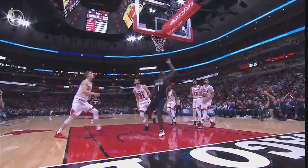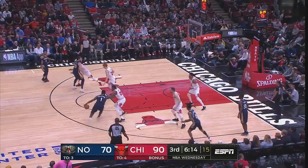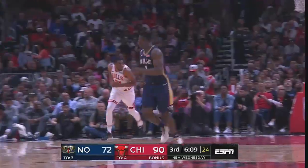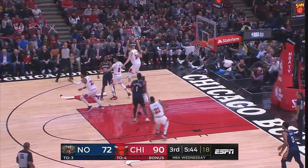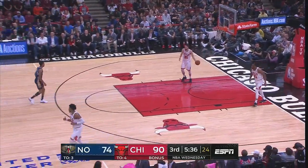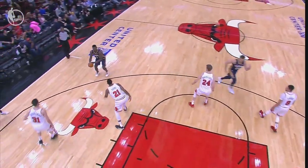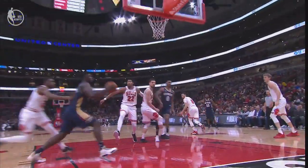Whether he can play these guys off the dribble is the question. I like Hart. Williamson this time — scoop layup. Alexander Walker, nice feed, and Williamson with just an uncanny ability to finish around the rim. He's got 11. Zion tonight is right on the money. You can see he's going to cross over and go strong to the hole because he doesn't have to take the mid-range.